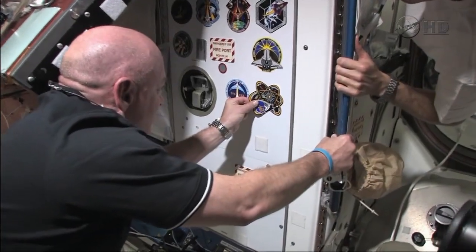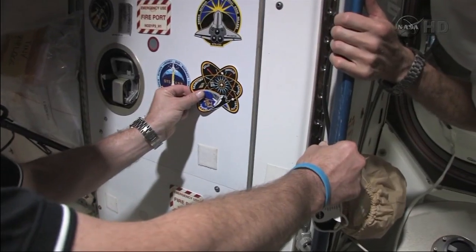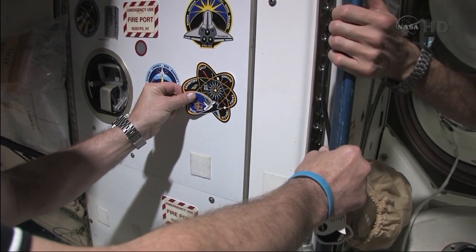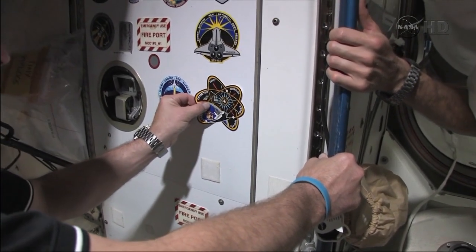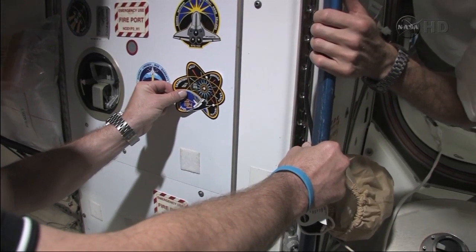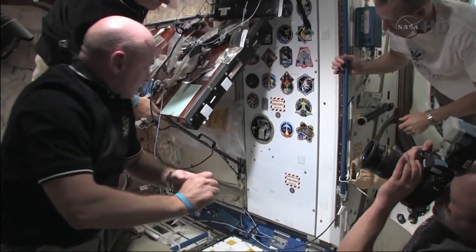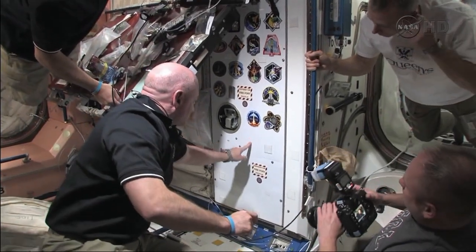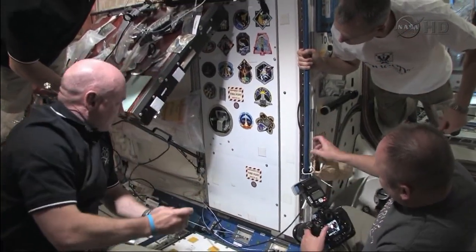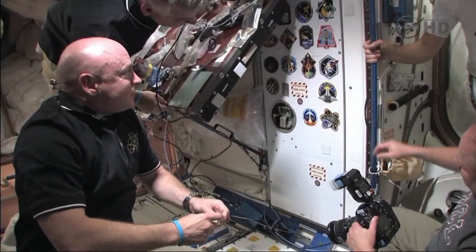Stick this right here. Clockwise a little bit. Looks good. That's it. I guess we'll put 135 there, and that'll be it. And we'll take it home.